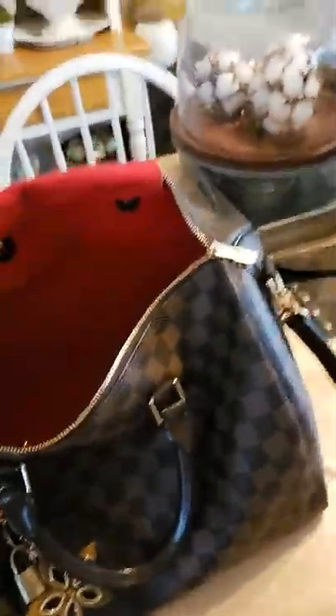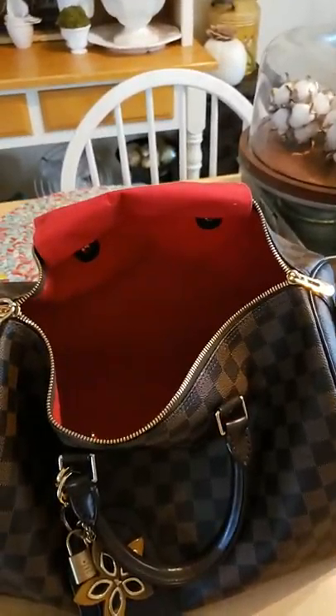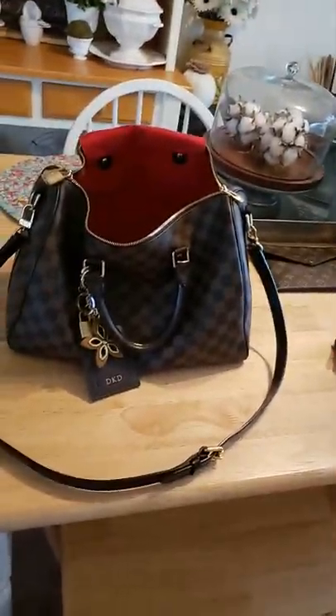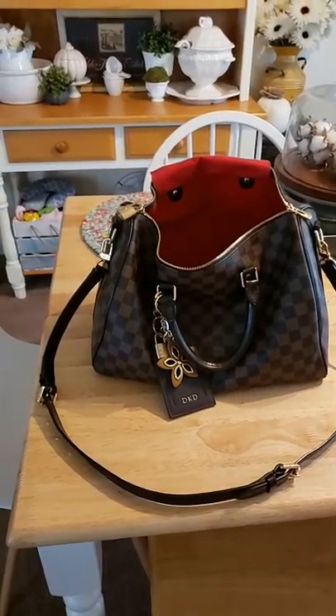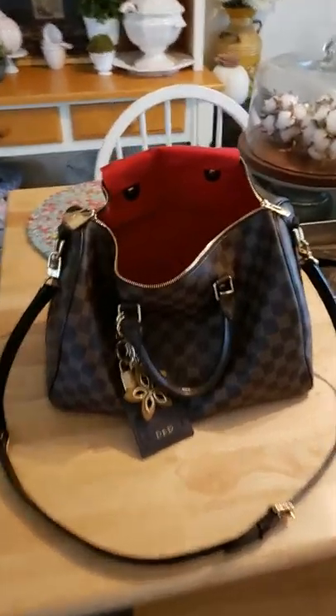Hello, good afternoon, this is Decema aka Shy Girl. I'm going to be doing a travel edition video — I'm getting ready to do a road trip to Indianapolis to see some family. The bag I decided to use is going to be my Speedy 35 Bandolier in the Damier Azur.